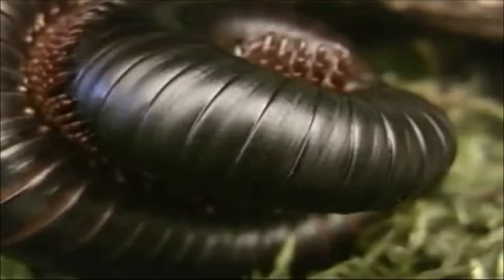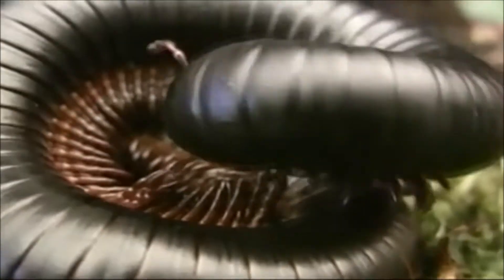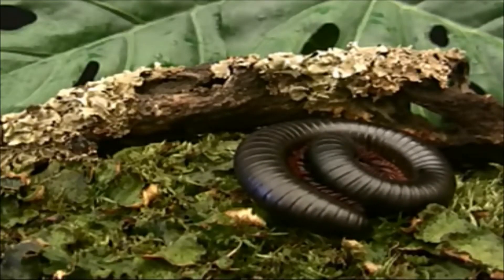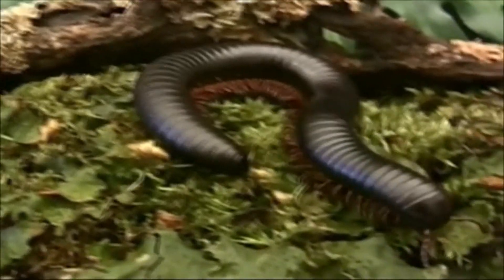Myriapods are a subphylum of arthropods. They have two main body regions: the head and the trunk. Depending on the organism, myriapods can have anywhere from 10 to 750 legs. They have one pair of antennae.